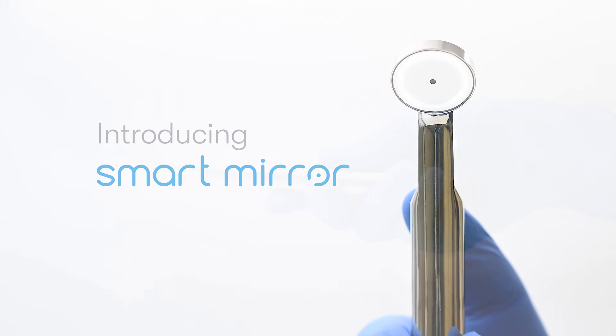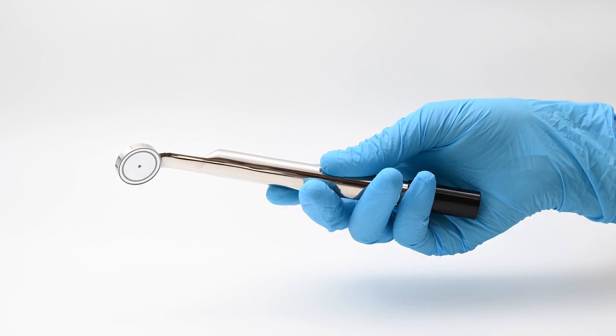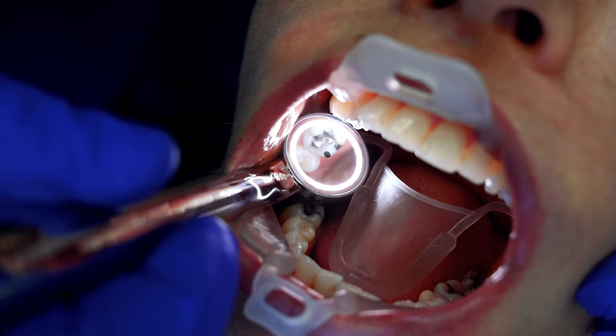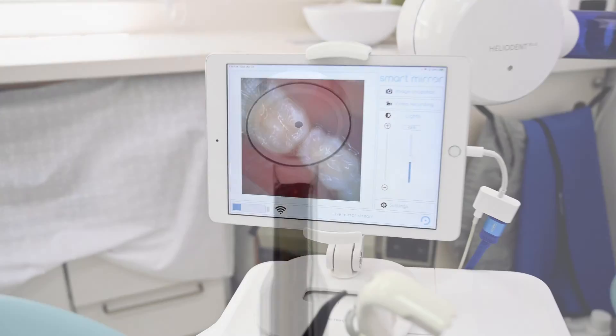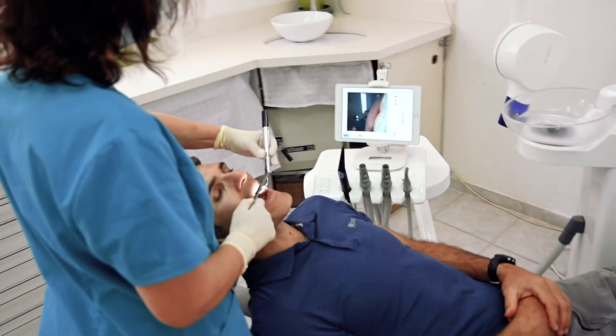It feels and acts like a regular dental mirror, but combines an ultra-bright, scratch-resistant, fog-free sapphire mirror, powerful true color LEDs, a self-adjusting camera for perfect orientation, and real-time video. With a built-in HD intraoral camera,